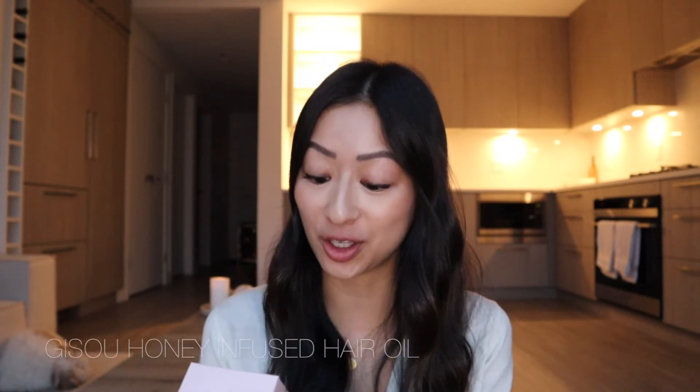The next product is from Gisou — their honey infused hair oil. I first heard of this brand through beauty bloggers and Instagram. What really caught my eye was the packaging — it looks so luxurious and cute. I currently use the Bumble and Bumble Invisible Oil and have been for years since hair oils last a long time, but I just wanted to test a new one. I heard great things and the smell is supposed to be amazing. It comes in a little glass bottle — honestly I just want to put it on the counter and let it look pretty.